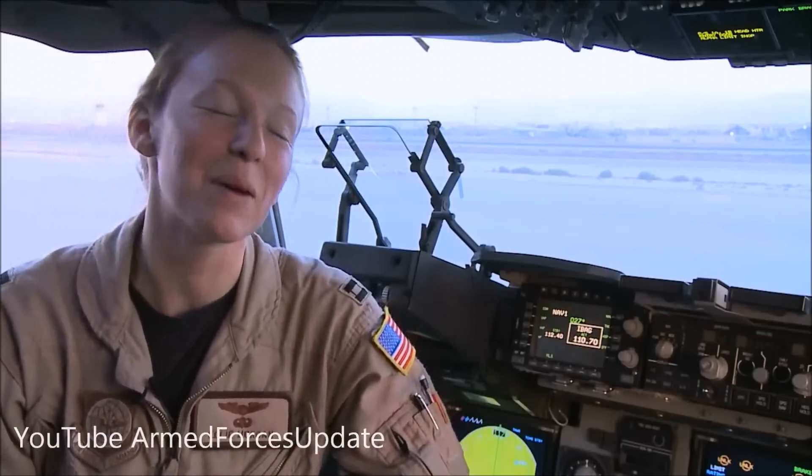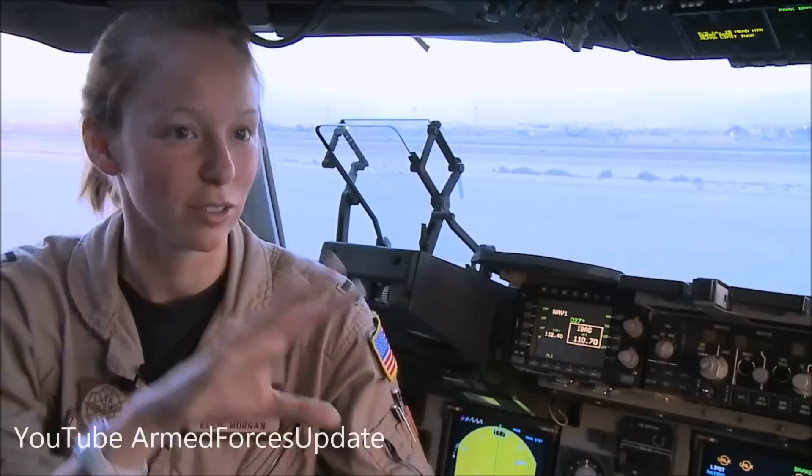Air refueling is pretty amazing when you think about having two large planes within about 20 feet of each other, hooked up and attached. It can be a little nerve-wracking, but we do a lot of practice in the simulators and back home on local training flights. Everybody gets a bunch of practice with it, so for the first-time person it can be a little nervous, but once you get used to it, it's pretty normal.